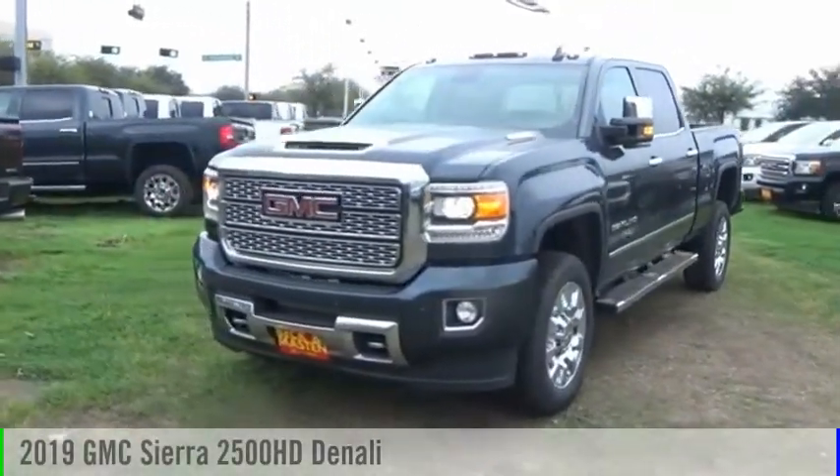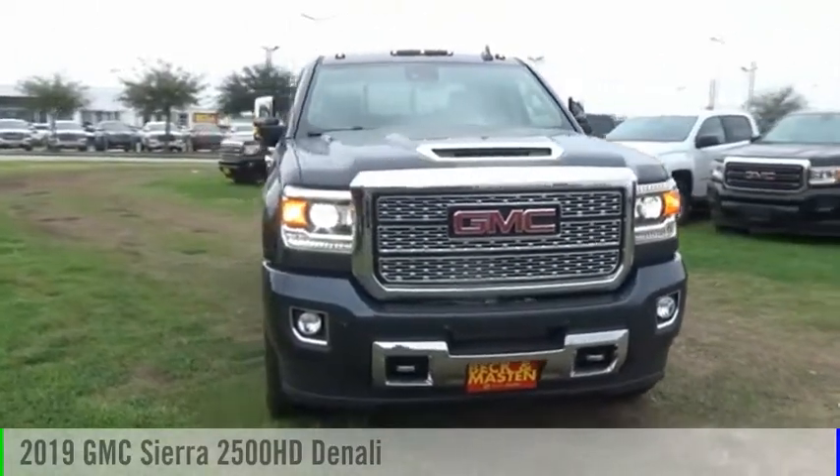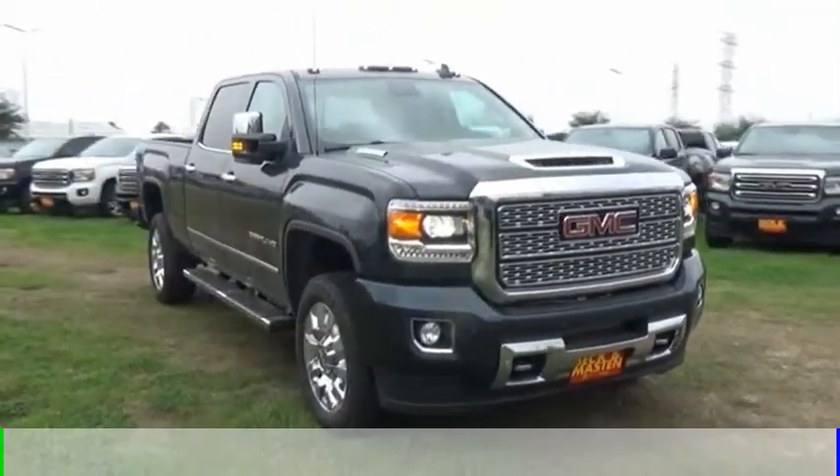Take a ride in the 2019 Sierra 2500 HD. This vehicle is powered by a four-wheel drive, eight-cylinder, 6.6 liter engine.